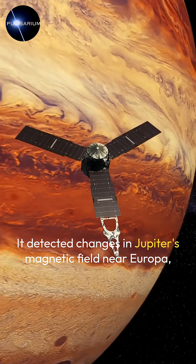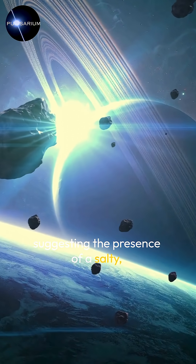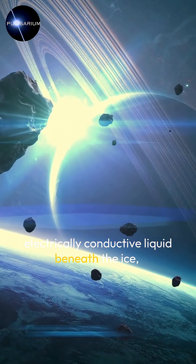It detected changes in Jupiter's magnetic field near Europa, suggesting the presence of a salty, electrically conductive liquid beneath the ice.